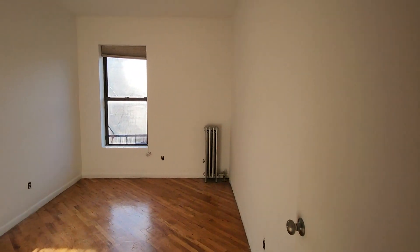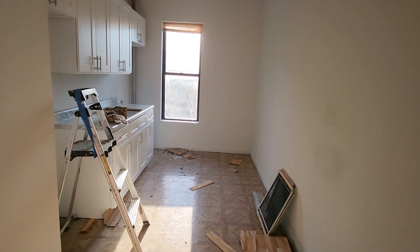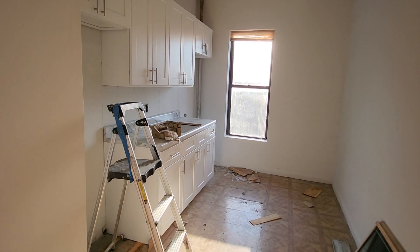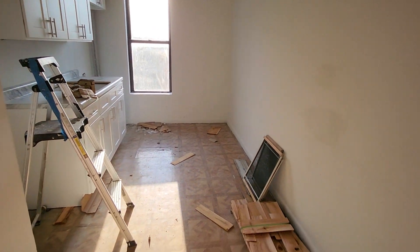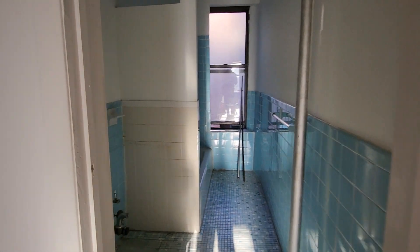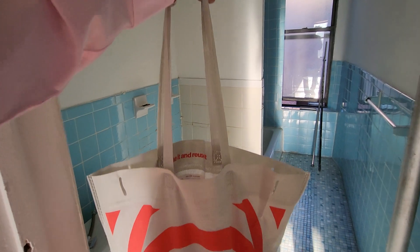Here's the kitchen — brand new cabinets, and appliances are coming in next week. The place is currently under construction. The bathroom is here; the shower, sink, and vanity will all be coming in.